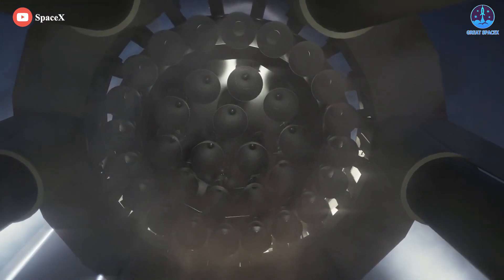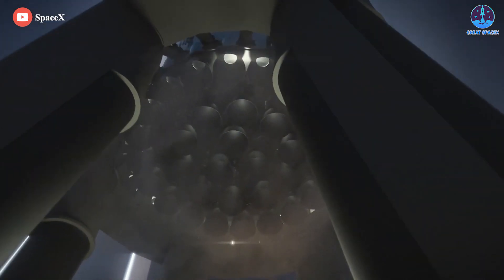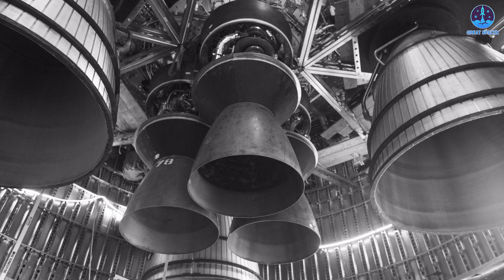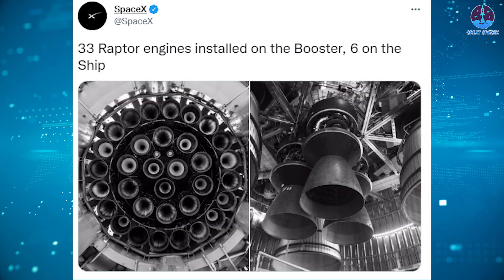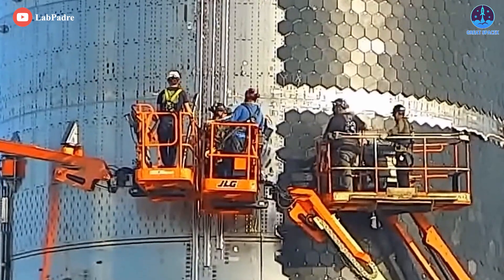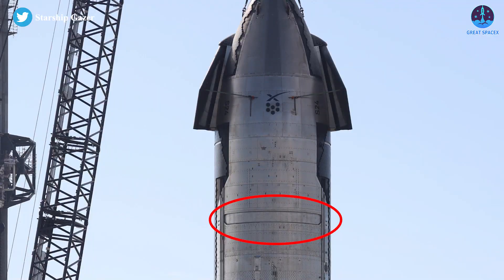Both Starship and Super Heavy are powered by SpaceX's next-generation Raptor engine. The spacecraft sports six Raptors, and the booster features a whopping 33, as SpaceX showed in a recent Twitter post. Aside from the installation of most of the Starship's missing heat shield tiles, Ship 24's preparations did include one particularly unique step involving its payload bay prototype.